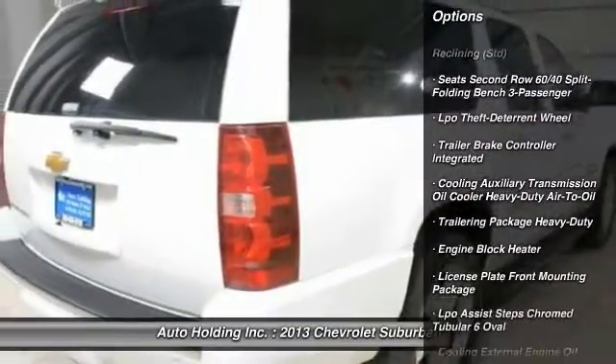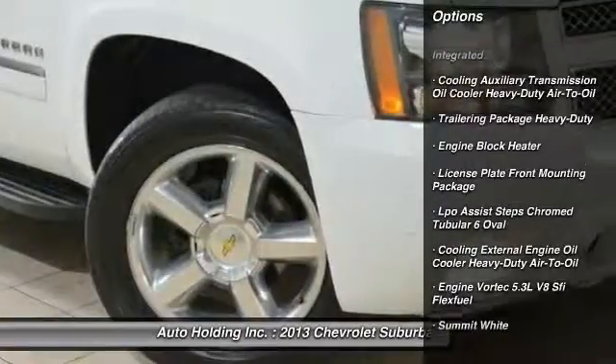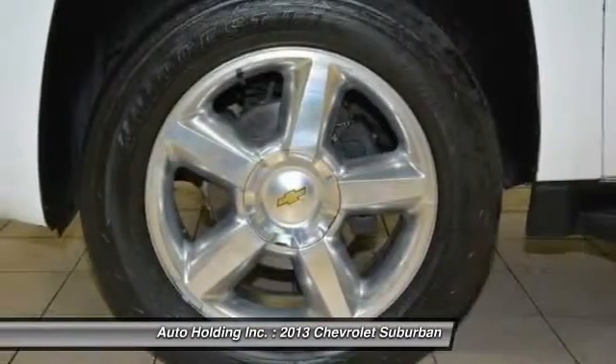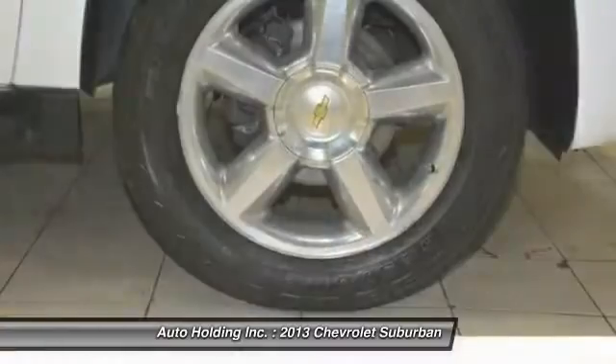Here are some of this vehicle's great options: Engine Block Heater. Searching for a dependable vehicle that looks great, too? You've found it, so stop in today.